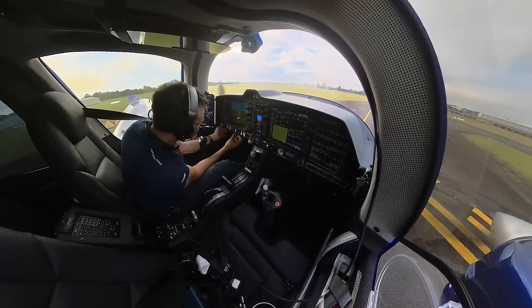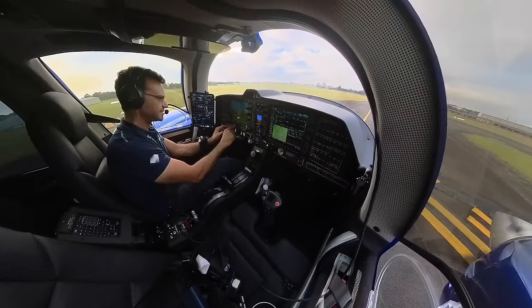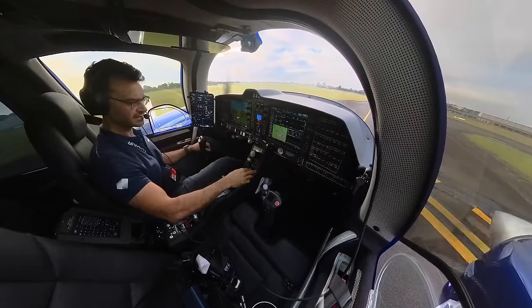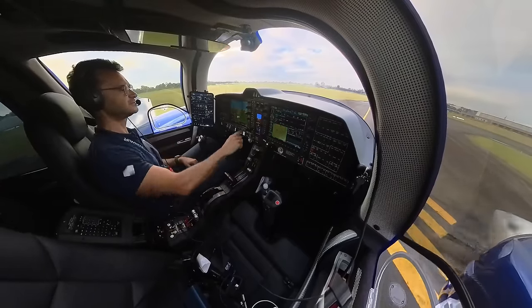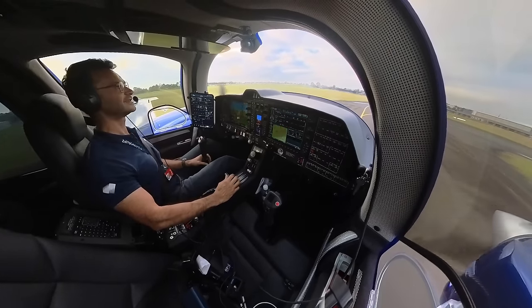Landing light on, pump left, pump right, transponder's set. That stays on, pitot heat on, parking brake released, flap set, everything's good, trim's good, and fuel's on. Stall heat fails normal on the ground, and then it clears.